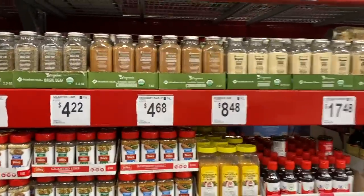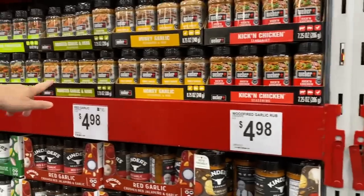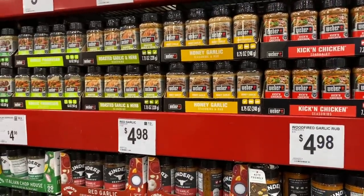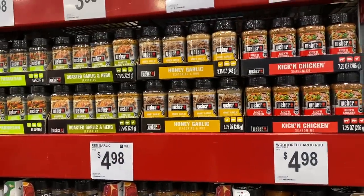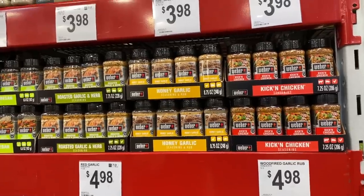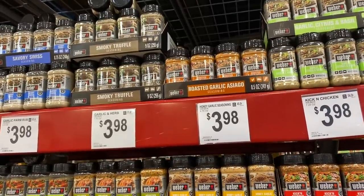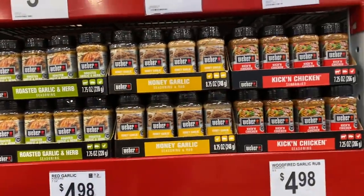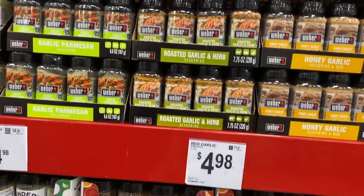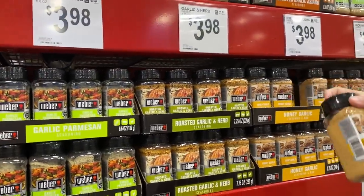They've got a lot of Weber stuff for the grill — chicken, honey garlic. You're right, there's tons of different ones we didn't expect: roasted herb and garlic, garlic parmesan. There's a lot of different spices here. I might try the honey garlic chicken. Something for when I did chicken the other day, it was really good. You might like that roasted garlic asiago. Honey garlic actually sounds pretty good, and that's $3.98 — not a bad price.